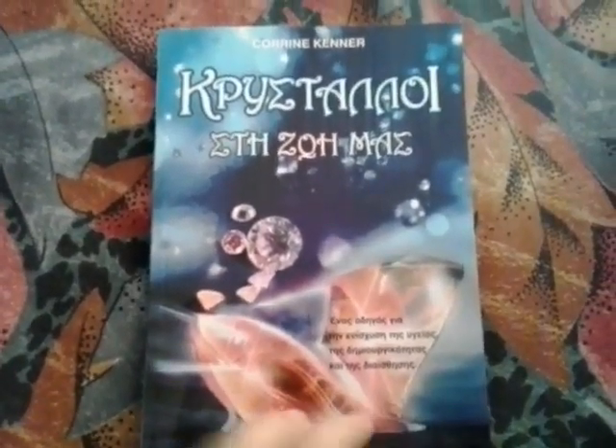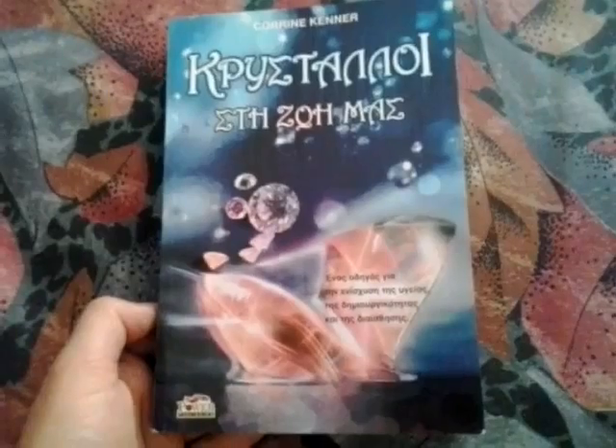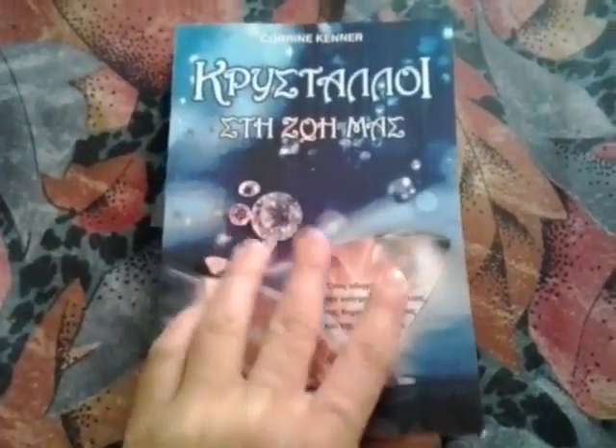It's a really good book. I was really lucky to find it for only 5 euros. It's around 255 pages, the Greek edition at least. The actual price was 15 euros and I got it for 5 — so, yay!